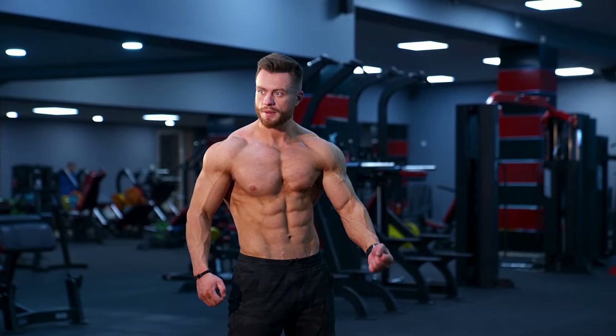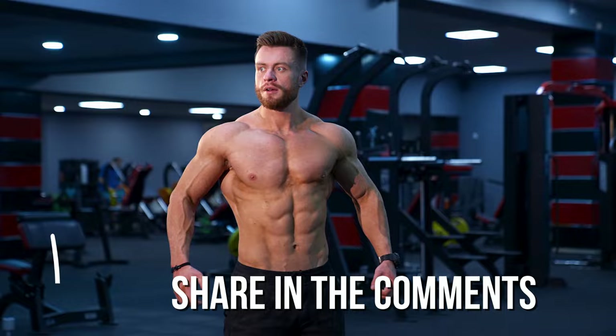Do you use a gainer in your training process? What changes have you noticed after taking it? Share your experiences in the comments. We recommend you watch another of our videos, in which we talked about what happens to your body if you do cardio every day. Thank you for watching this video till the end. We hope it was interesting. If you like it, press the thumbs up and subscribe to the channel. There will be a lot of useful information. See you soon!